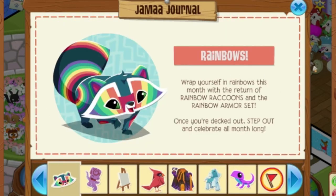Next up, we have Rainbows. Wrap yourself in rainbows this month with the return of Rainbow Raccoons and the Rainbow Armor Set. Once you're decked out, step out and celebrate all month long. So this month is Pride Month, so Animal Jam has brought back all of the rainbow things — the Rainbow Armor Set and the Rainbow Raccoons. You guys should check those out because the Rainbow Raccoons are really cool.